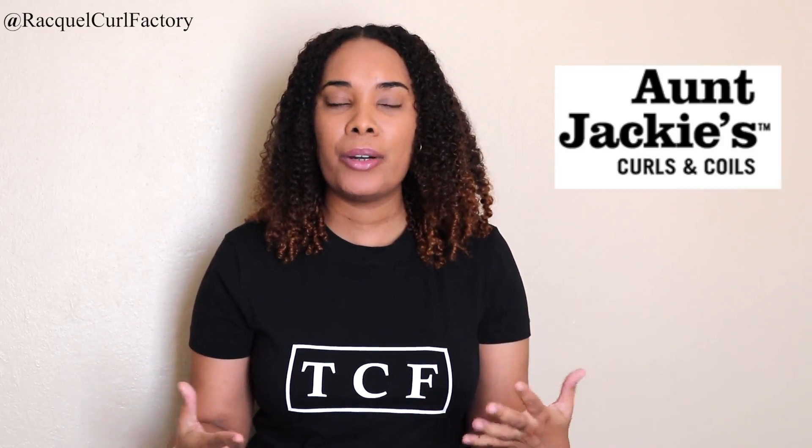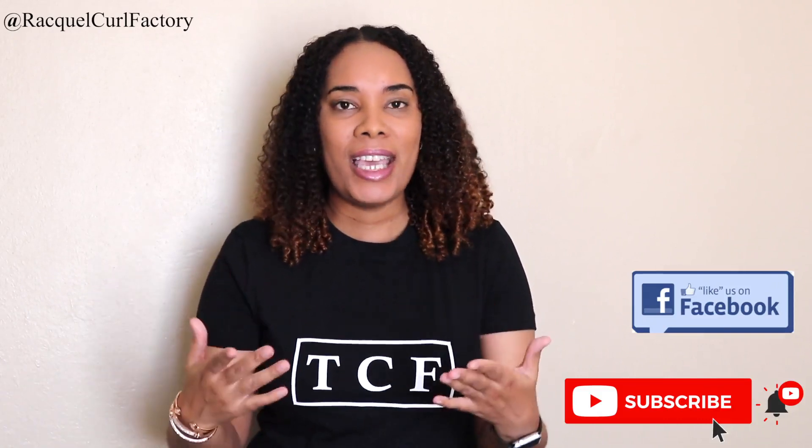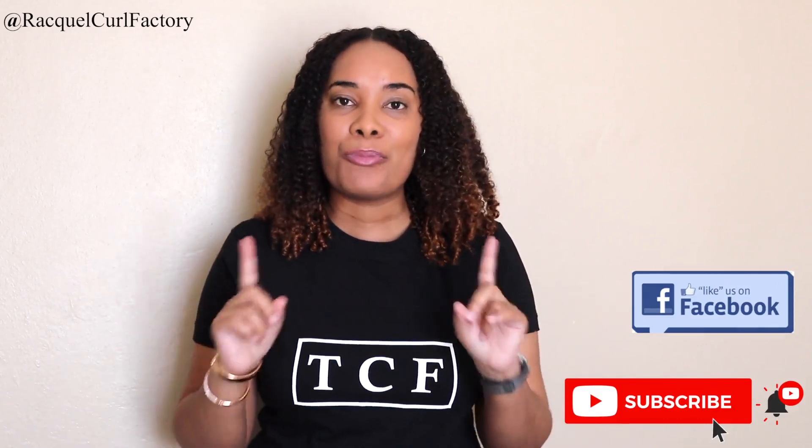Hi guys, welcome back to The Coal Factory. It's Raquel. Today's video is going to be an On Jackie's video, but I'm going to be talking about On Jackie's products that are curly girl friendly. Not all On Jackie's products are CG approved, but today I am going to give you a list of products that are. I have my notebook because I did do my research, and I'm going to insert pictures of the products so you can see exactly which products are curly girl approved.